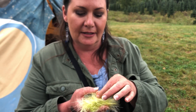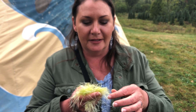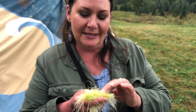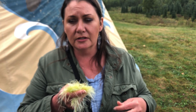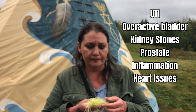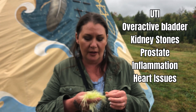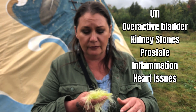When you look at corn silk, you see this thin golden line, and one of the things that's telling us is that it's an amazing plant for the urinary tract system — because there it is, that little golden stream. So it's wonderful for urinary tract infections, for overactive bladder, for kidney stones. It's good for the prostate. It has many different uses, and another really wonderful one is for inflammation — it reduces inflammation.